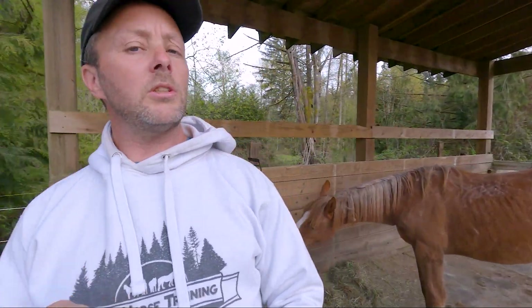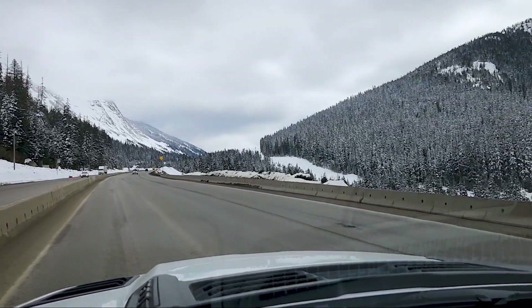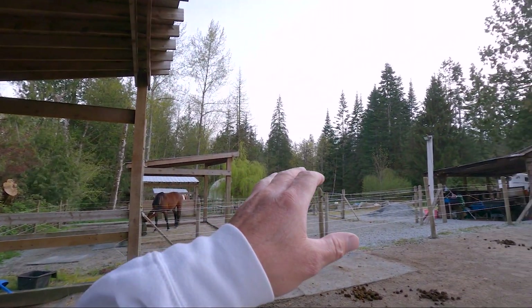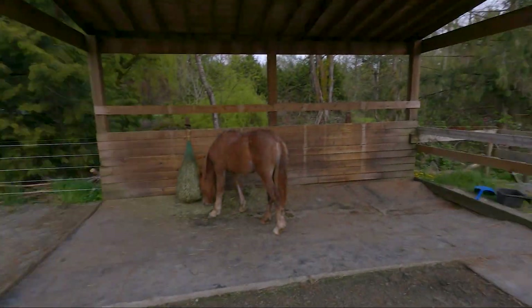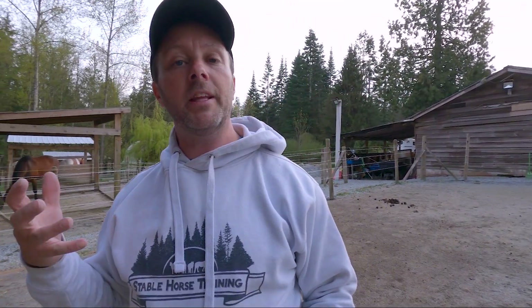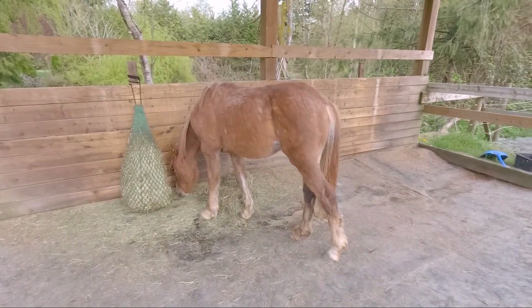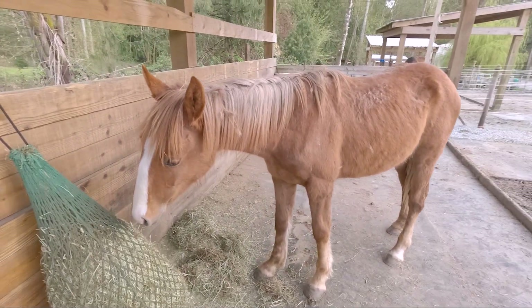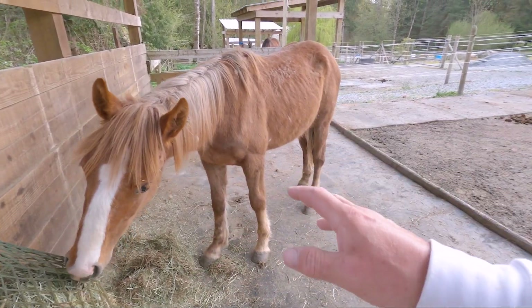Another interesting question I get: how come she's so fluffy — is it baby fluff? To be honest I don't actually know, but I do know that the area she came from is colder with more snow, so she would have needed a heavier coat. Here we're much closer to the coast — we're in a bit of a rainforest. It rains a lot, everything grows like crazy, and it's warmer because we have the ocean on the other side, so we don't get quite as cold.